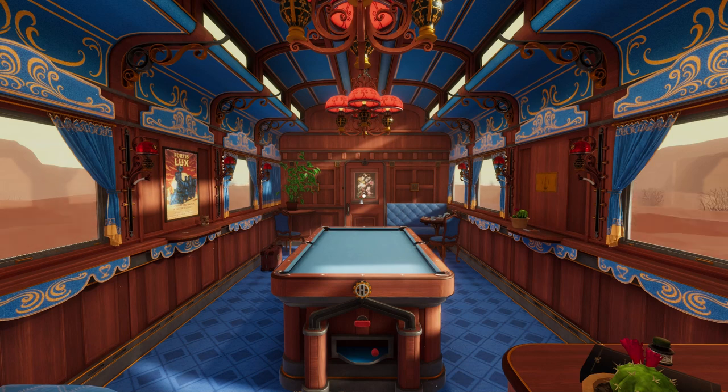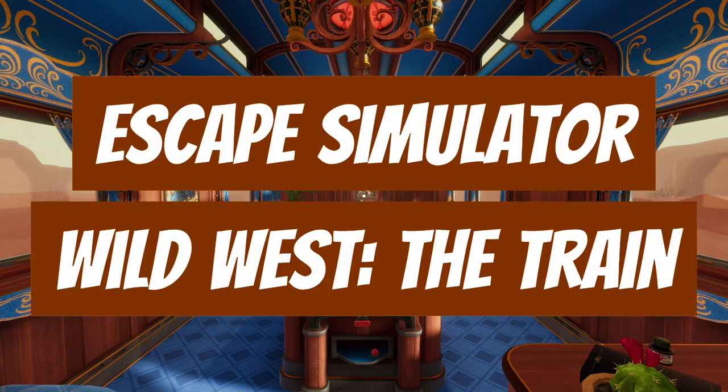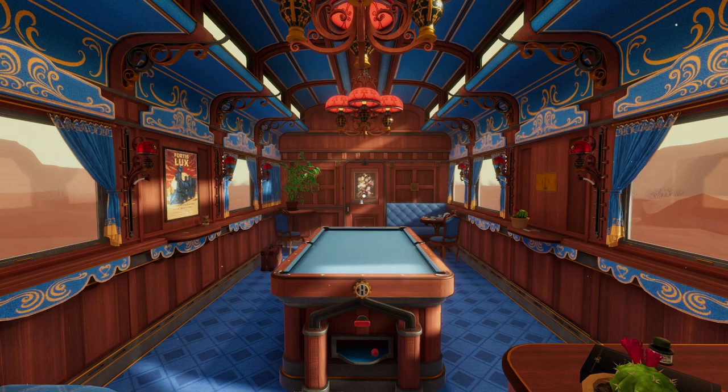Chris here from Friendly Frenzy Games, and today I'm going to walk you through the explanation and solves for all of the puzzles in the train escape room in Escape Simulator. This just so happens to be the last escape room in the Wild West DLC. Hopefully this video helps you — if it does, give us a like and subscribe to Friendly Frenzy Games for many more guides and walkthroughs just like this one.